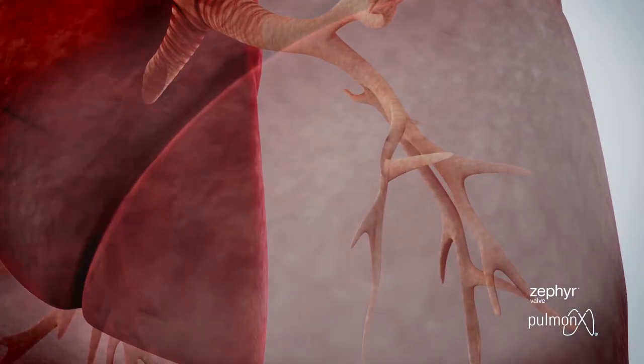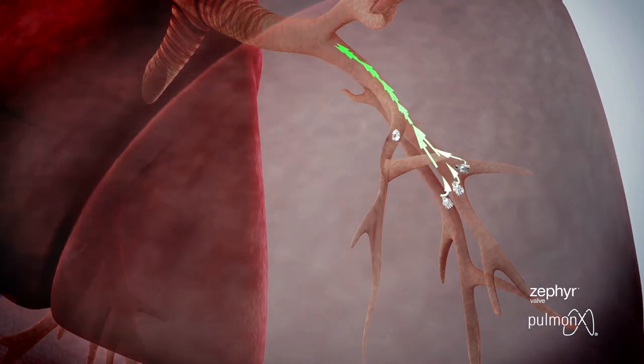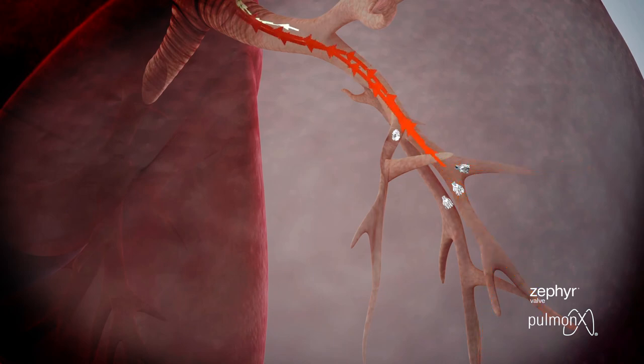When there is no collateral ventilation present in the target lobe, Zephyr valves are placed in all airways leading to the most diseased lobe of the lung. The one-way valves function by preventing air from entering the lobe on inhalation and allowing air to escape on exhalation.